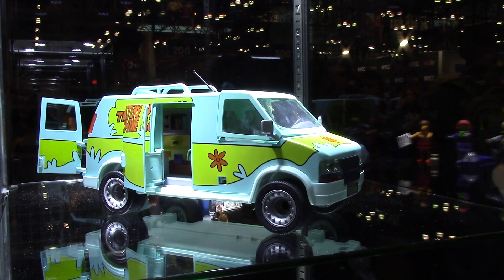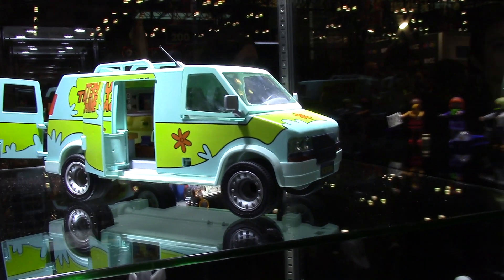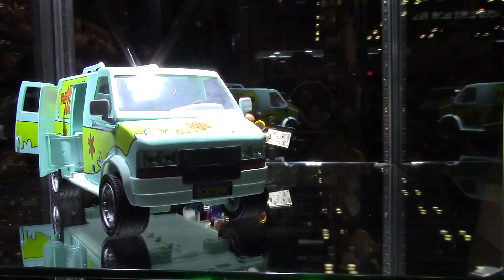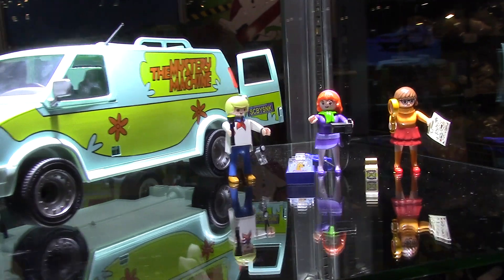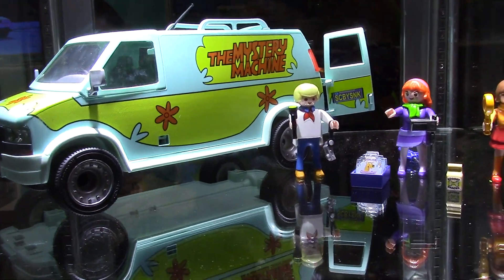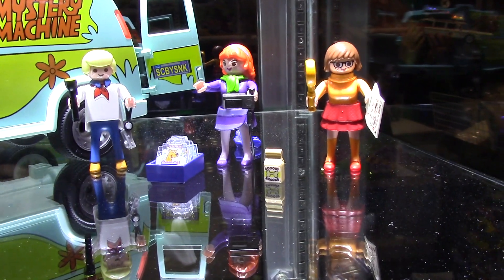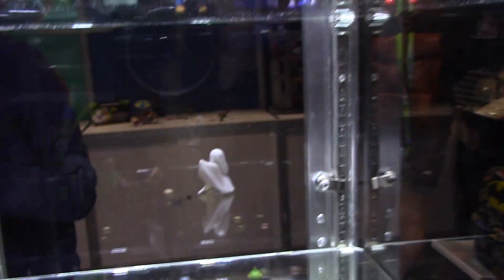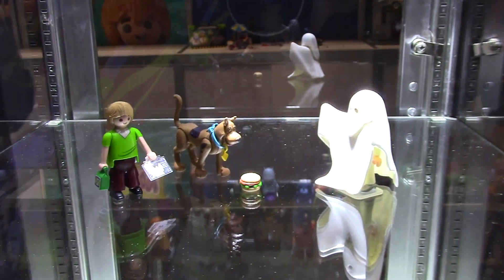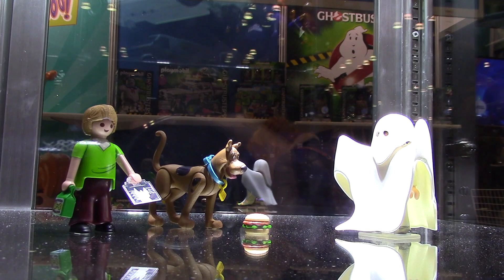So this is our upcoming Scooby-Doo line — it's very exciting. This particular line is coming out in January, and the centerpiece is the iconic Mystery Machine van. You get three of the gang with it: Velma, Daphne, and Fred. Then separately you can get Scooby, Shaggy, and the ghost. We'll also be doing blind bags in January.